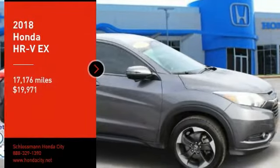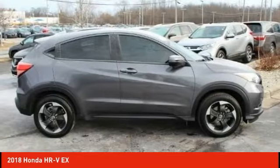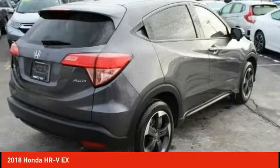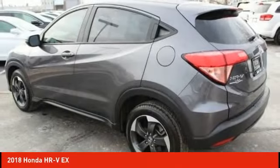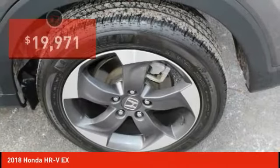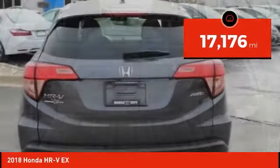Stop by and take a look at the 2018 Honda HR-V. The HR-V has a good-looking exterior with a clean design. It comes with a well-tuned suspension and a handsome and flexible interior with tons of options to choose from, and is priced below $20,000. This vehicle has less than 20,000 miles.